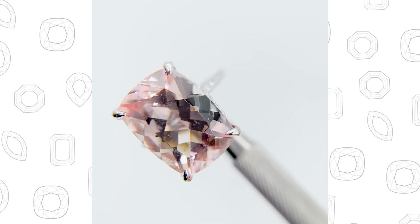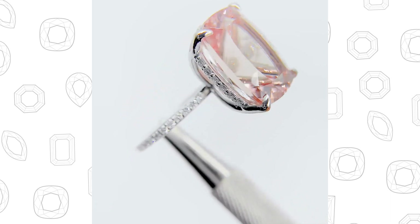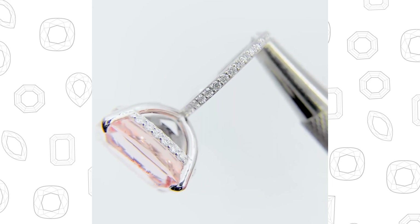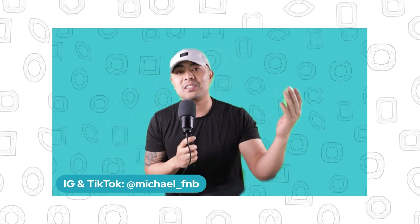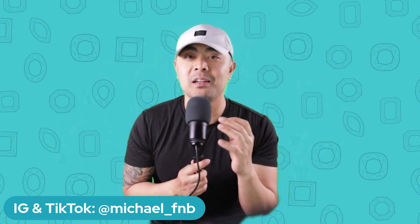Those are the five reasons why people love morganite: it's a beautiful color — a very soft, subtle, peachy pink salmon color; it's very durable, rating a seven and a half to an eight on the Mohs scale; it's very affordable; it's very versatile; and it resembles harmony and balance in relationships.